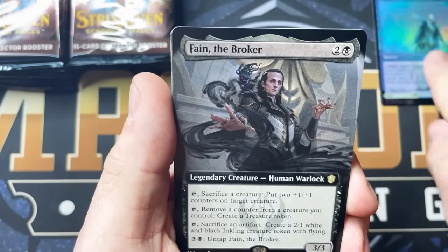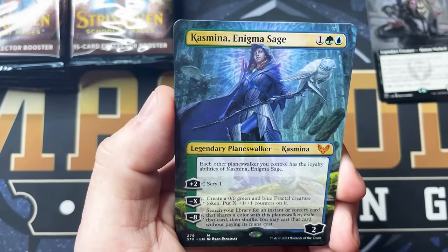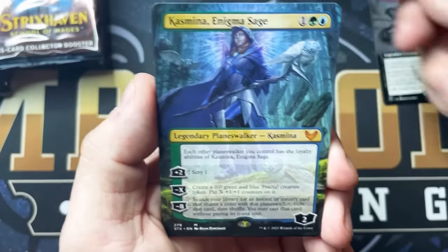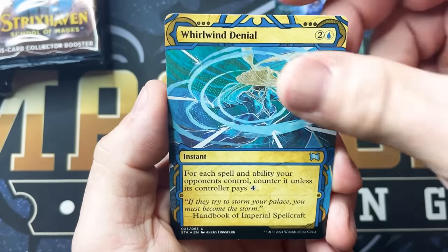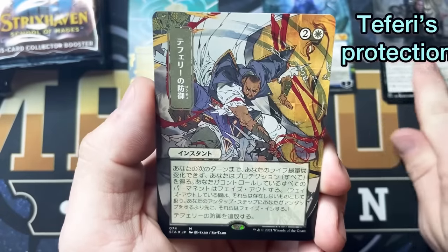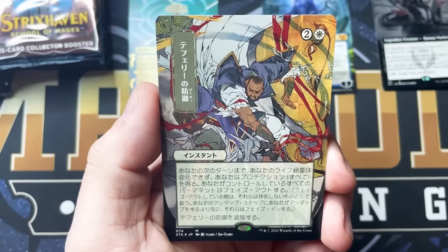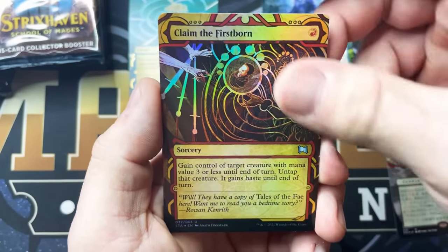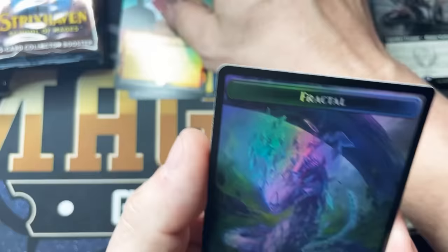This one is a flip card so we have Echoing Equation right behind it. Fame the Broker — that's going to be our Commander Deck card. Kazmina Enigma Sage. Wow, that's beautiful. Here is our Mystical Archive card: Whirlwind Denial. And here is our Japanese alternate art — this one is sick. This is Teferi's Protection. So cool. Claim the Firstborn, Foil Mystical Archive, Stone Rain, and Fractal Token.